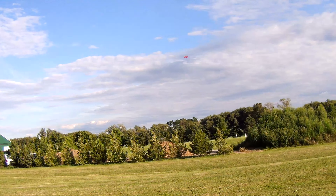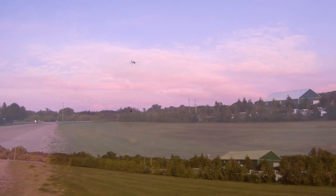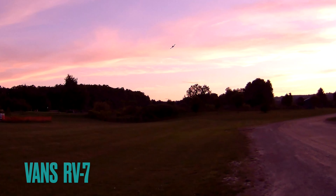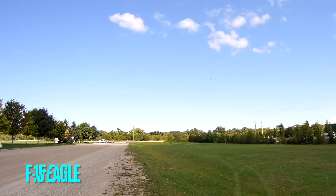Hopefully you guys can hear that as I'm giving it throttle. This is the golden hour — look at that sky, it's just beautiful. Okay, full speed pass.